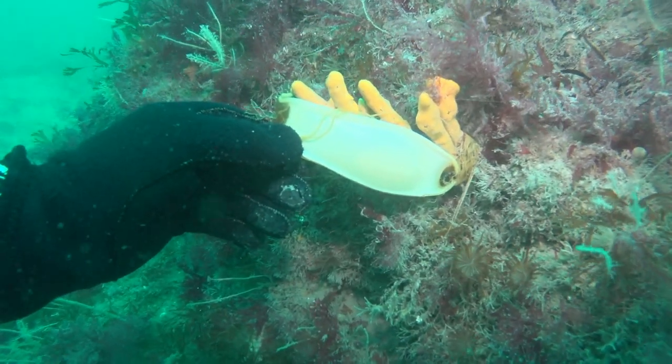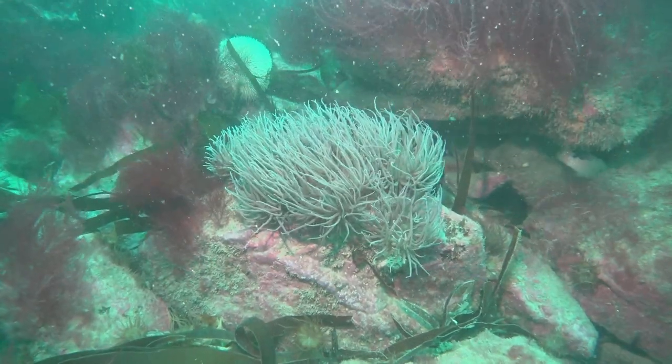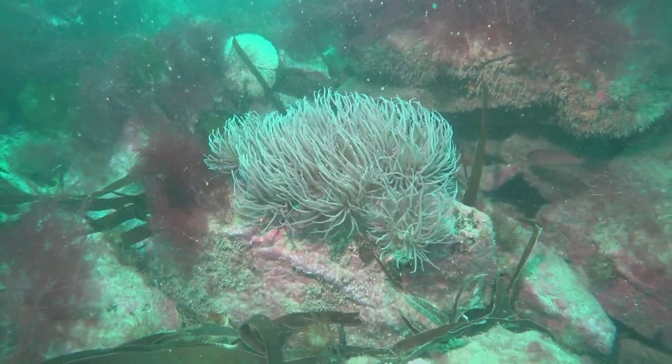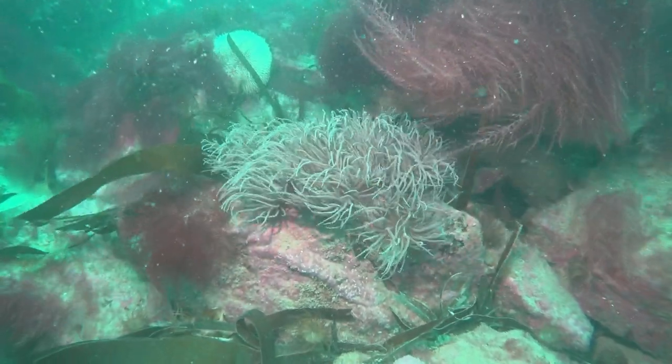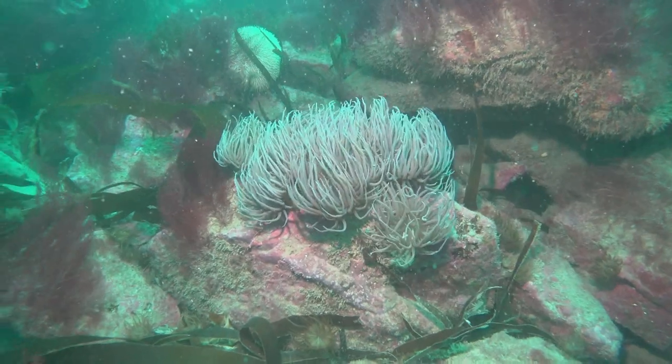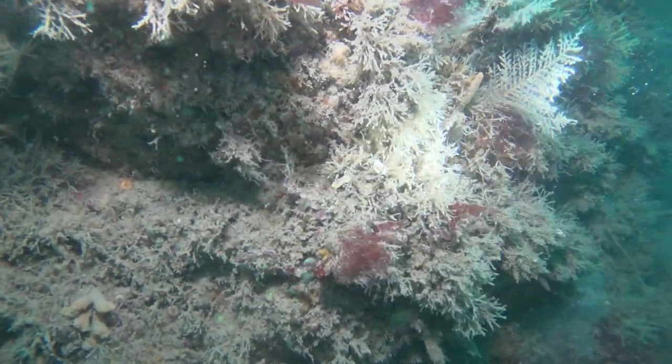A nice male Balanrass surrounded by females who will eventually usurp him. First time I've seen a mermaid's purse with its contents intact. Still quite a swell in the shallows.